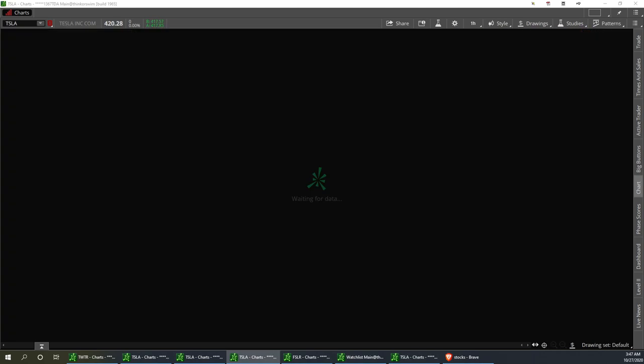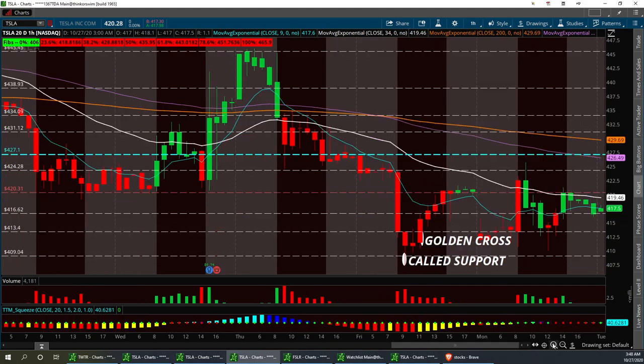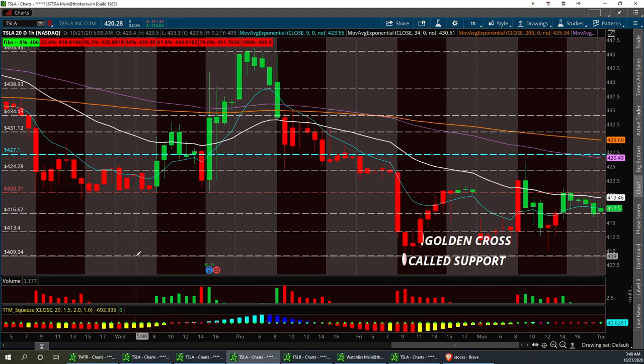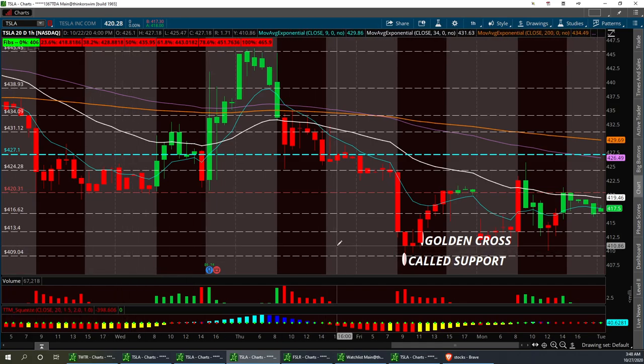Tesla. Next on my list — I have a triple quad bottom down here. We bounced off it once. We went up to resistance level at 420. That's my pivot point in Tesla right now. Anything above it's a gift; anything below it's a buy. 409.04 needs to hold. I'm going to adjust that support level to 410.86 — I do that on the base of the candles.